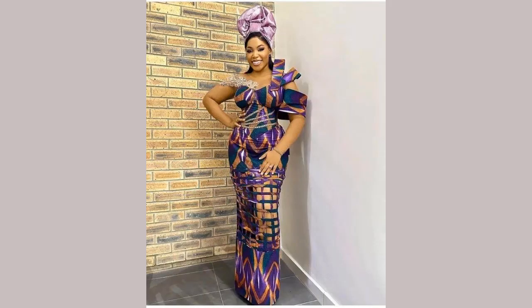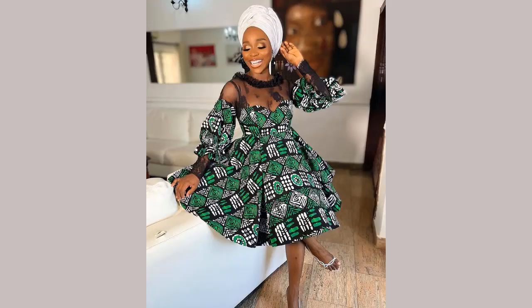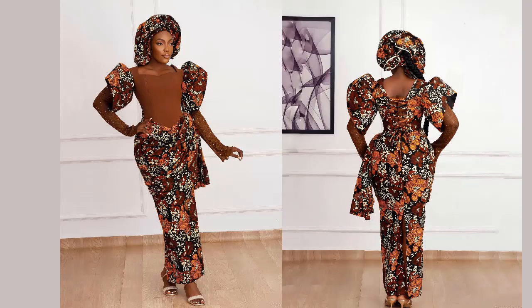Ankara fashion has beautiful fabric which we can slay to that owambe party, for weddings, and it has these lovely designs that are so unique. Let's check them out and let me know what you think of each of these beautiful designs.